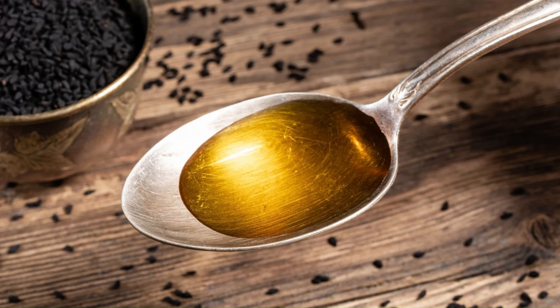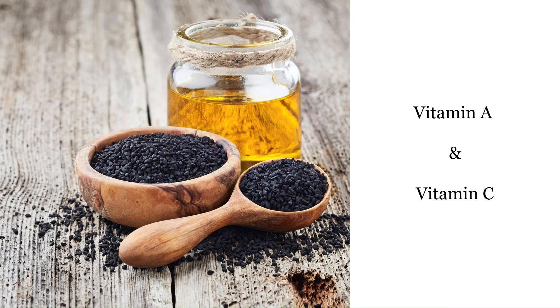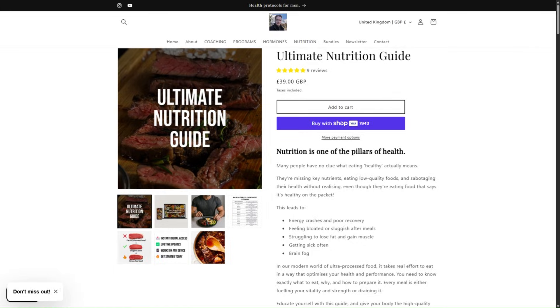The oil also contains vitamins and antioxidants. Unrefined black seed oil contains tocopherols — vitamin E — with gamma tocopherol being the main form, and tocopherols are very powerful antioxidants. There are even small amounts of vitamin A and vitamin C, but black seed oil is not going to be a major source of these. Far better to rely on other foods to get vitamins A and C.